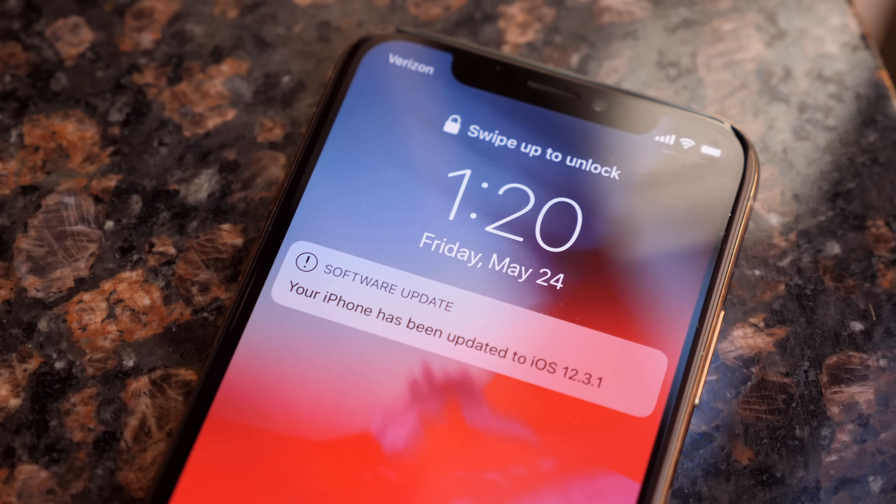Overall, this update is definitely here to hold us over until iOS 12.4 drops, probably in late June or early July — that's going to include support for the Apple Card and a couple of other small changes as well. But for now we've got 12.3.1, so get updating and let me know what you guys think down below. I've been Sam, hope you're doing well, and I'll talk to you in my next video.